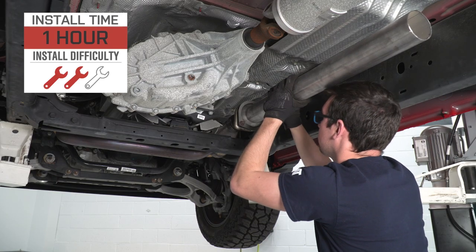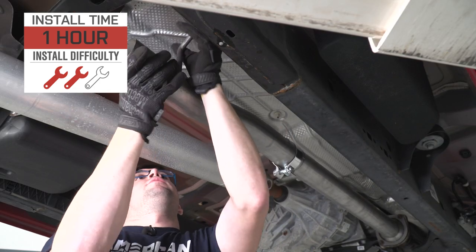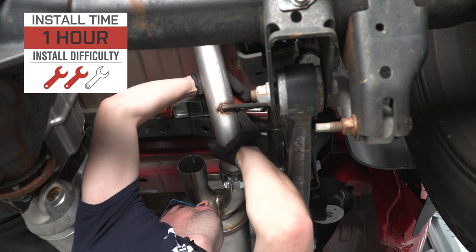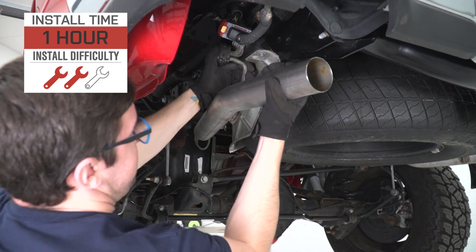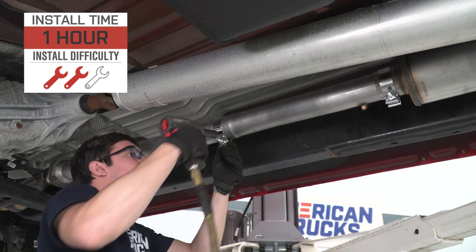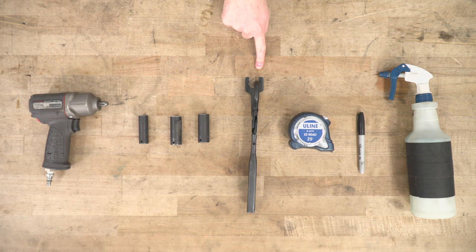Installation will get a two out of three on our difficulty meter and should take you about two hours to complete. This is a bolt-in system designed to utilize all your factory exhaust hanger locations, so there's no modification needed. However, depending on your cab and bed size you may need to make a cut to the extension pipe — it is only one cut and MBRP provides a measurement guide. Tools used include an impact gun, 13, 15, and 16 millimeter sockets, an exhaust hanger removal tool, a tape measure, permanent marker, and some soapy water or penetrating lubricant.